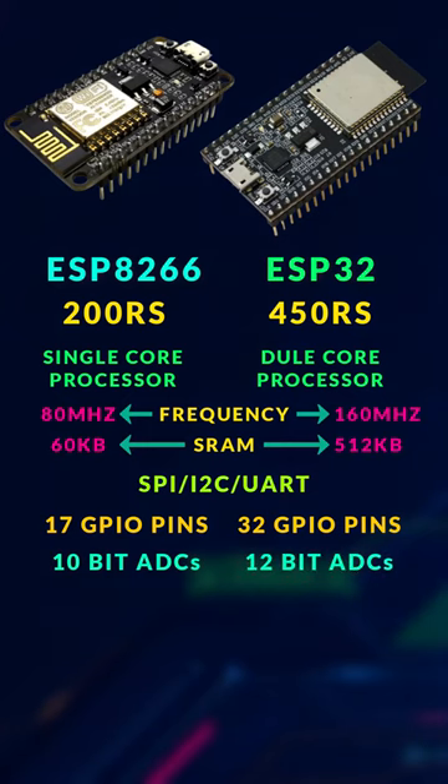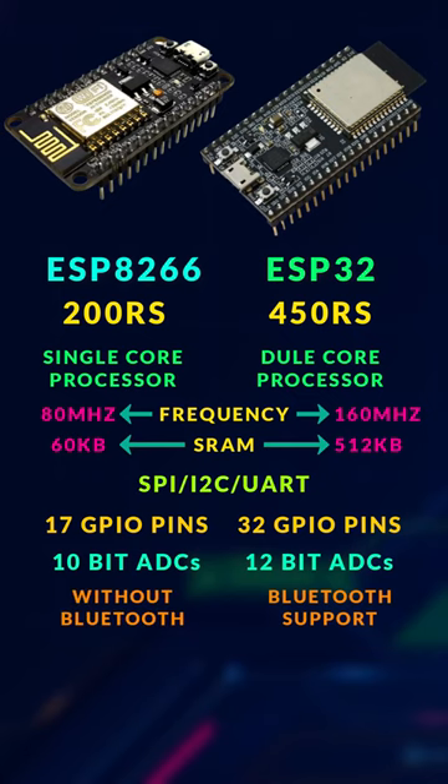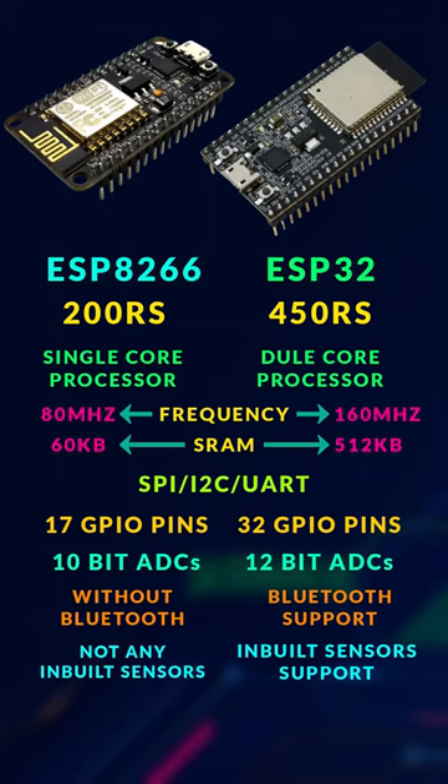The best part is that ESP32 has Bluetooth 4.2 support, but ESP8266 doesn't have that feature. Along with that, ESP32 has a temperature sensor, hall effect, and touch sensors — features we don't have on ESP8266. So you decide: with this price versus so many features, which one is the best?